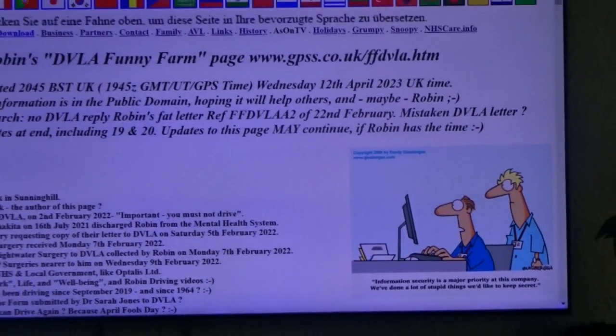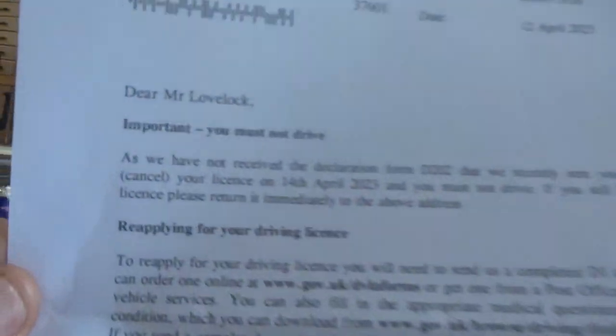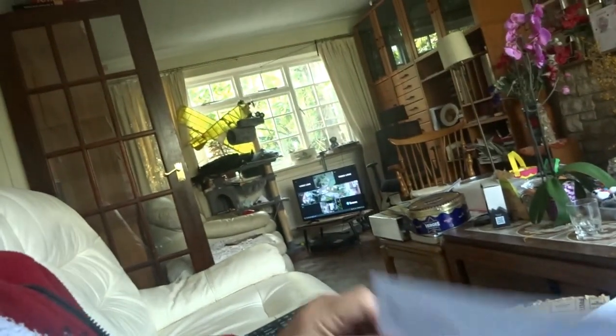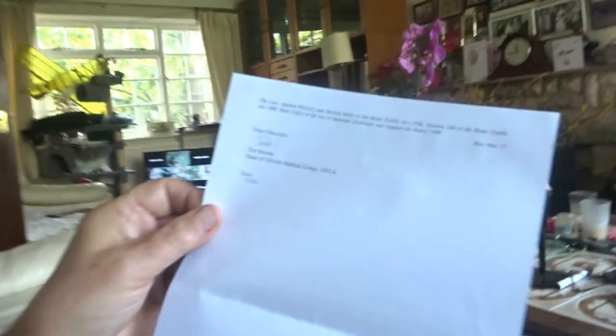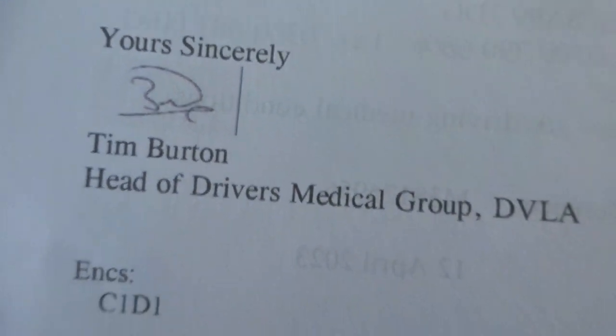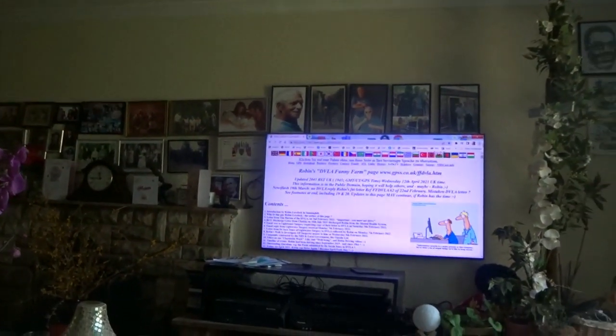Looks like I've got to update the DVLA page. I got a letter come in today — yes, it was the important 'you must not drive' letter, signed by Tim Burton, although I noticed that seems to be an electronic signature, so it looks as though he's delegated that letter. Anyhow, more on that in slow time — the right people will investigate.